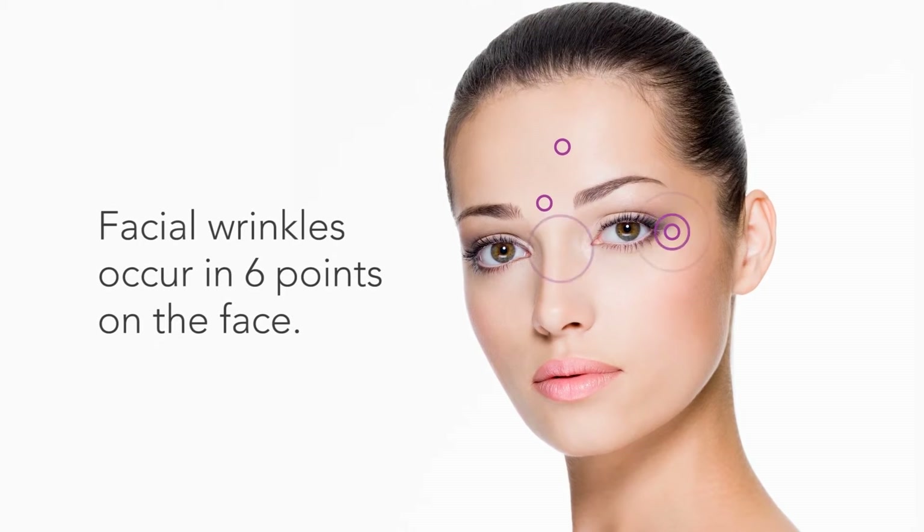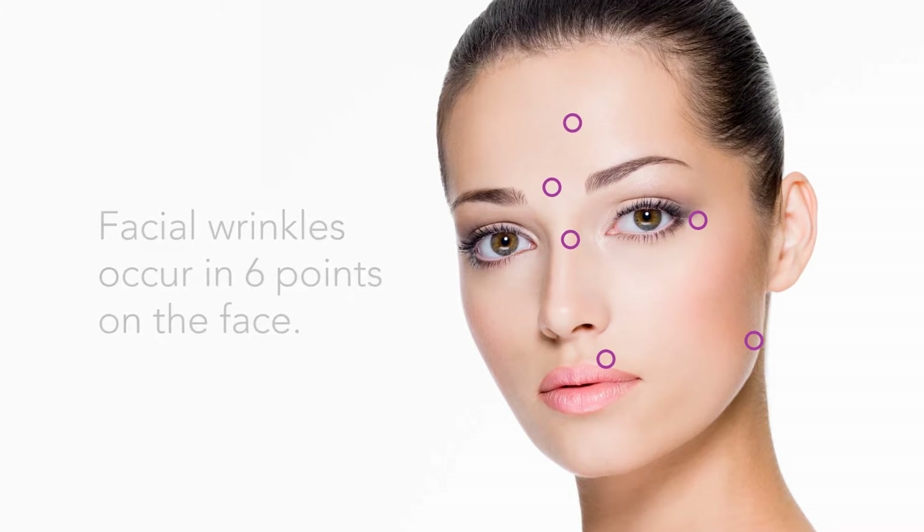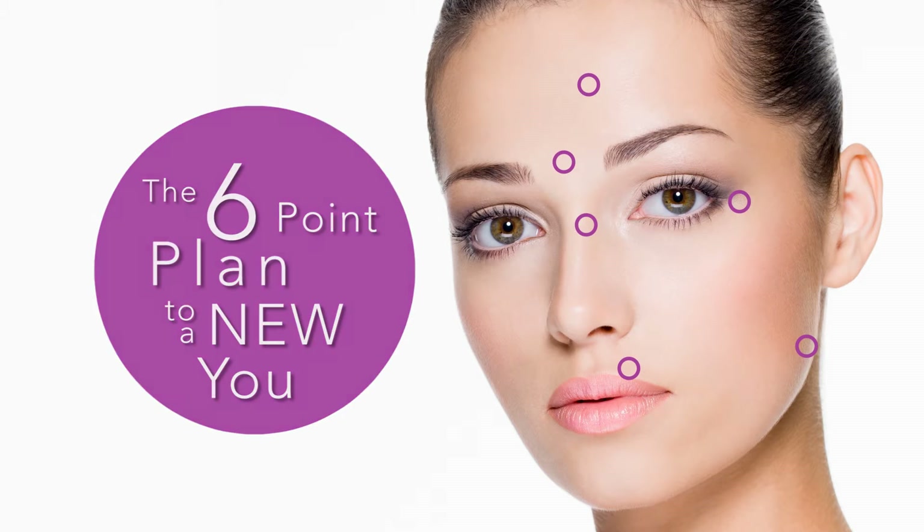Facial wrinkles occur in six points on the face. These wrinkles make you look older than you really are. To understand where facial wrinkles are seen most often, let's take a closer look at the six-point plan to a new you.